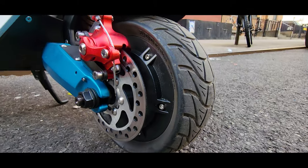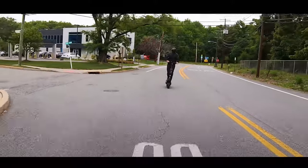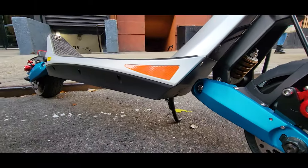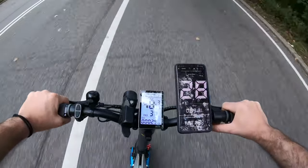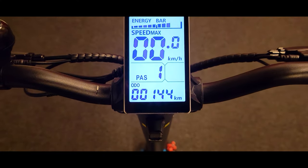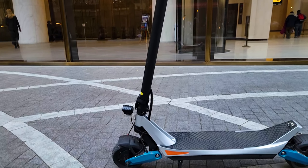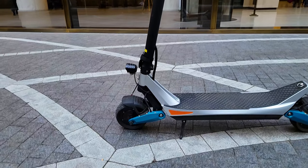For city commuting this is one of the best options for me. If I need to go for a longer ride with faster speeds, I'll just grab the Nami. Regarding reliability, so far no issues — the scooter has over 130km and everything works perfectly well. Nothing came loose, no rattle; it feels solid, comfortable, and powerful — a very nimble scooter.